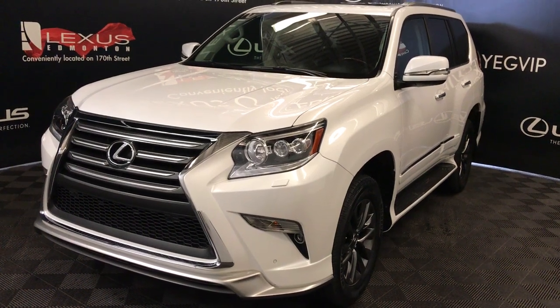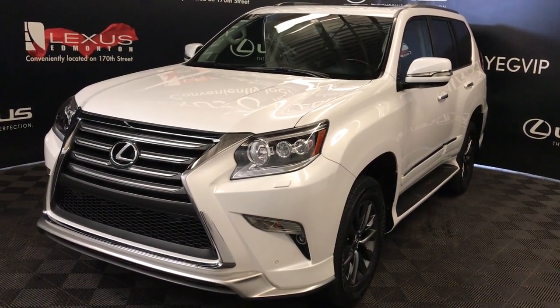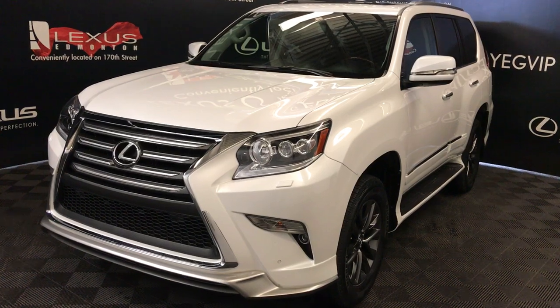Welcome to Lexus of Edmonton. We are located off of 111th Avenue, 170th Street in Edmonton, Alberta, Canada.